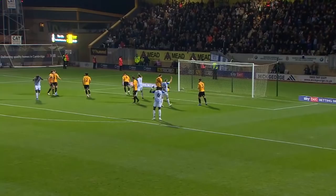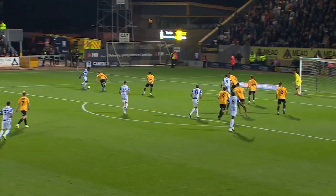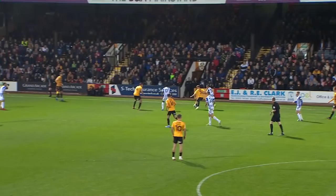Up to the edge of the penalty area, Dele Bashiru looking to turn. Inside the right channel of the box — still going, Dele Bashiru! And he hits the rasping drive low. The ball is... off the post and behind. That's the post. It's a great piece of work from Dele Bashiru. I thought the keeper may have got a hand to it, but no — good work.